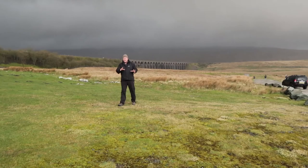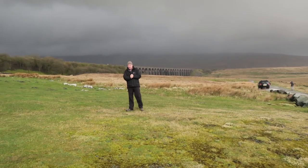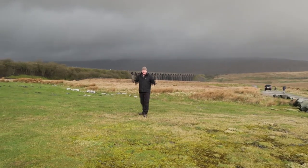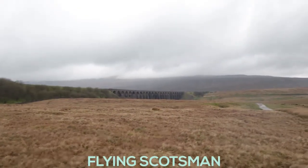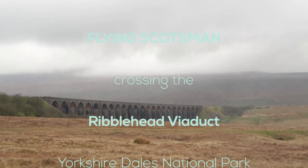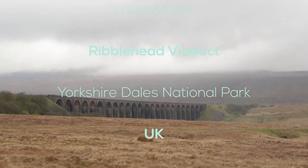Hi guys, welcome to another episode. In this episode we're going to be shooting hopefully the Flying Scotsman coming across the Ribblehead Viaduct. I'm going to keep it nice and short and sweet today. I think we might be up against the elements, but let's give that a go. In the distance there - that's the famous Ribblehead Viaduct - it's absolutely fantastic, and we're expecting the Flying Scotsman to pass there in about an hour and a half from now.